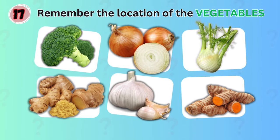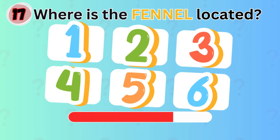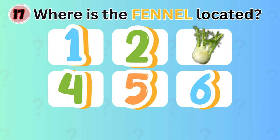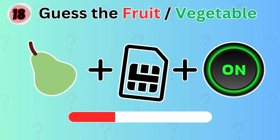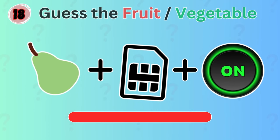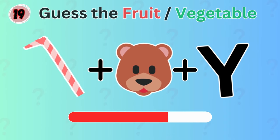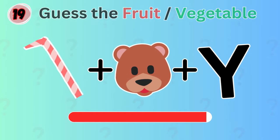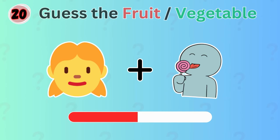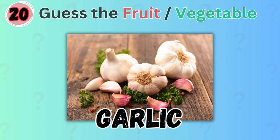Remember the location of the vegetables. Where is the fennel located? The fennel is located at number three. Persimmon! Strawberry. Moving on. Can you guess the vegetable by these emojis? Correct! It's garlic!